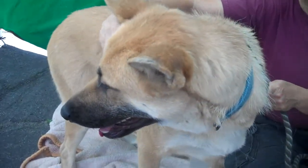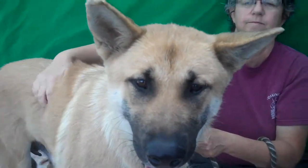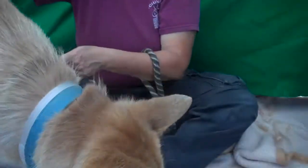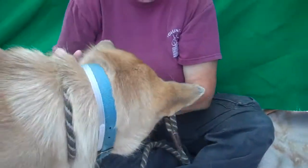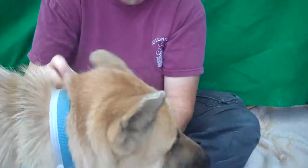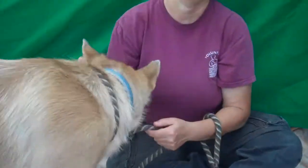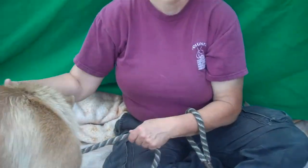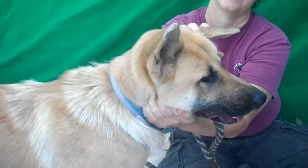Any signs of being housebroken? I haven't seen it, but I wouldn't be surprised. She's got a lot of ear strikes, so it looks like she might've been somebody's idea of an outdoor dog. But she's super sweet and she really loves to connect and just sit in your lap. She's gorgeous and very unusual looking — she's definitely got Akita or Shiba Inu or something besides German Shepherd in her.